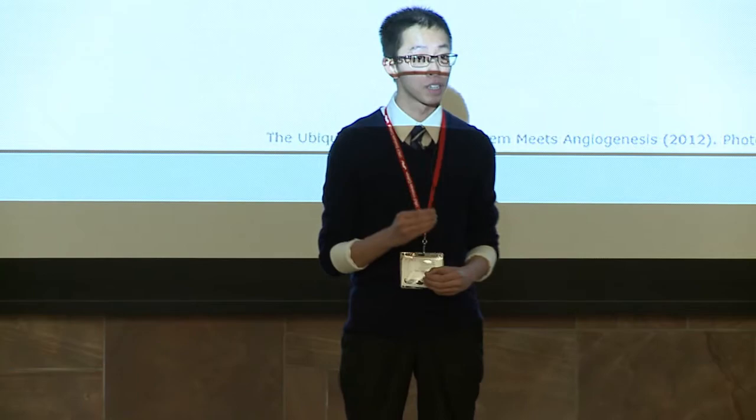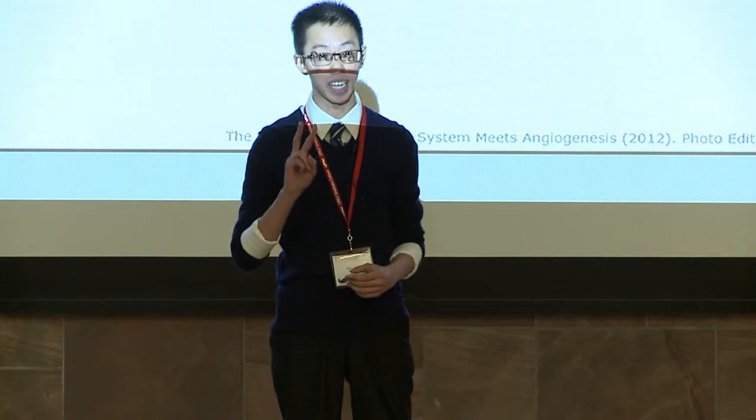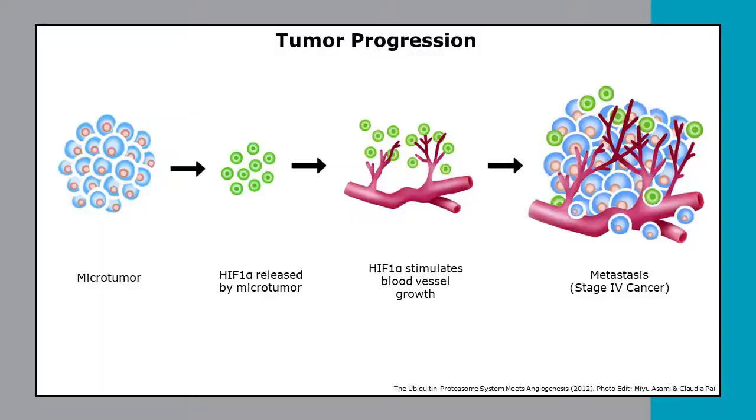HIF serves two vital functions for the cancer cells. The first is to change the cell to a low-energy state that helps them survive under starving conditions. The second is to activate a process called angiogenesis, where HIF directs blood vessels to sprout towards the microtumor sites, providing it with nutrients and oxygen to grow into a full-size tumor.